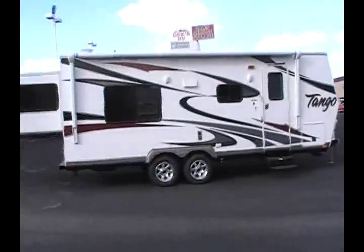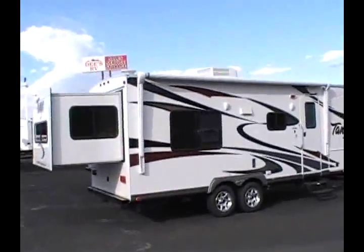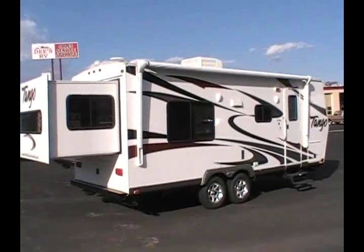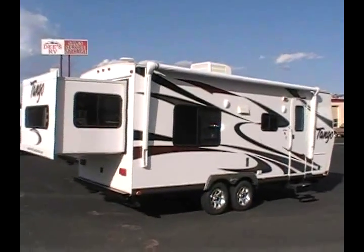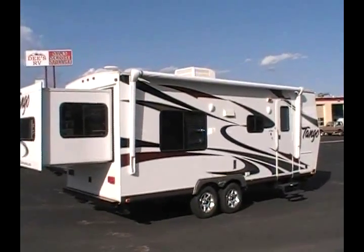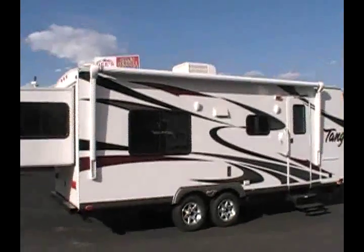It's a lightweight trailer. It has a power side awning along with a power front tongue jack, and even though it's only 25 feet, it can sleep up to nine people. It also has a 22-inch LCD TV with a DVD, CD, AM FM stereo, ducted air conditioning, a very bright interior with several large windows, and a roof skylight.